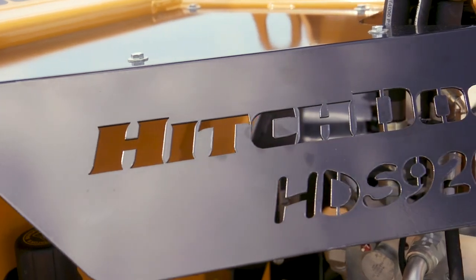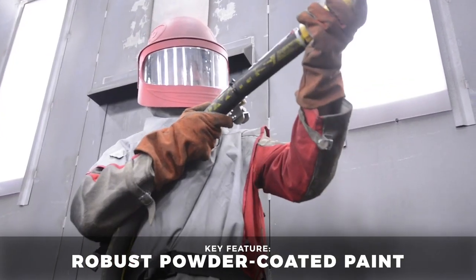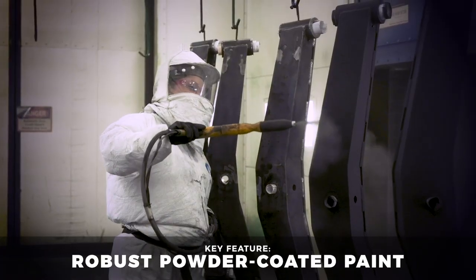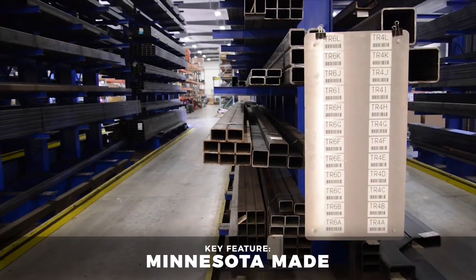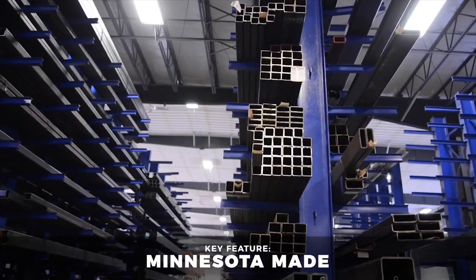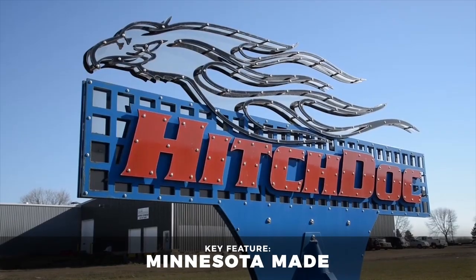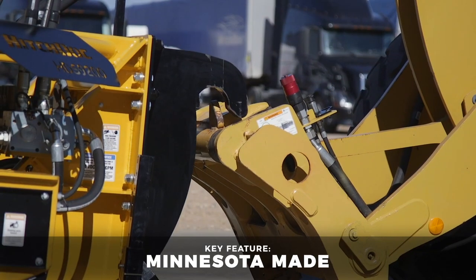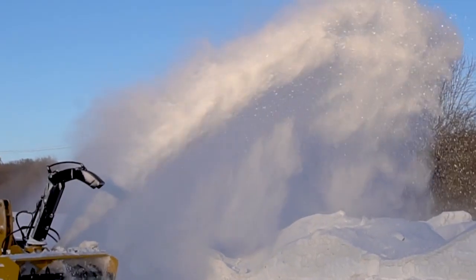Like all Hitchdock products, the HDS 9200 snow blowers are shot blasted down to bare metal and then powder coated for the toughest finish available. The HDS 9200 is made from quality American steel at our facility in Minnesota and adheres to strict quality control protocols, so you can be sure you're getting the best snow blower available for your wheel loader.